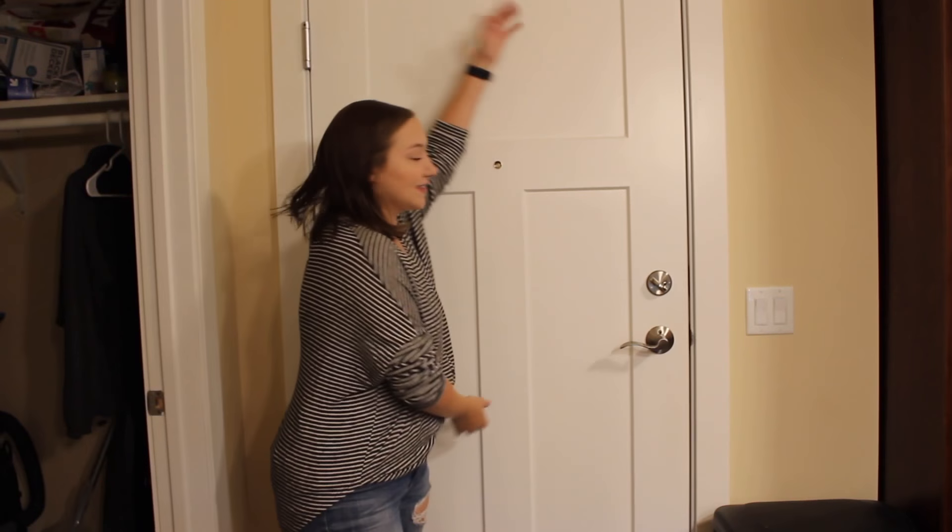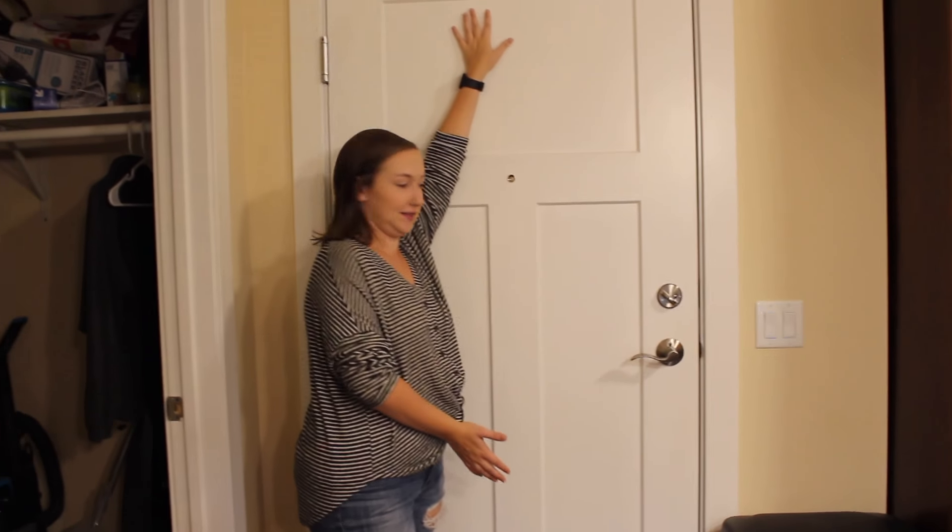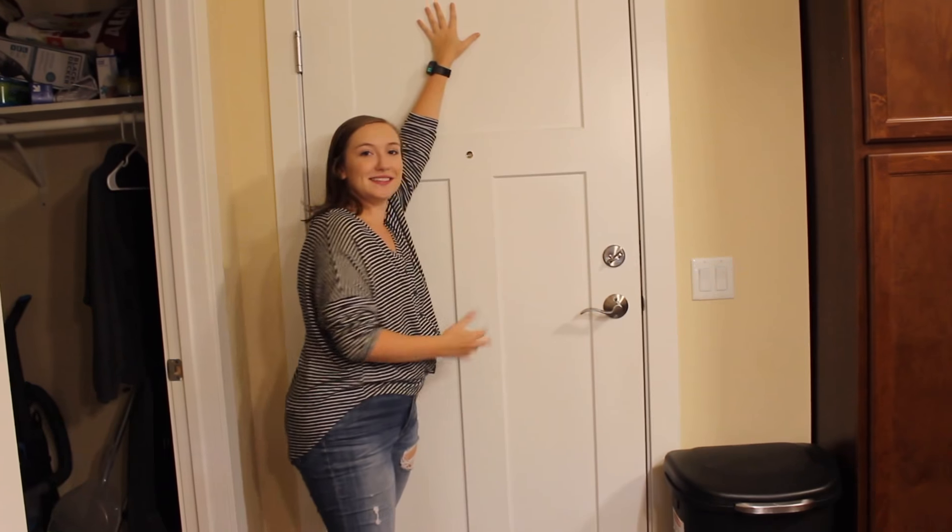Hey guys, what's up? It's Amanda. Welcome back to my channel. Today's video is finally going to be a finished apartment tour. I moved in here like... how long ago? June, July, August, September — it's almost been four months and we finally got mostly everything ready and organized. Megan is going to film and we'll see how it goes.